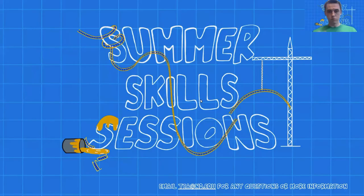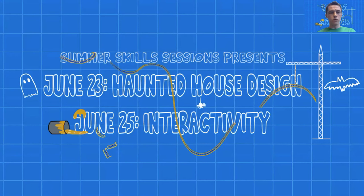Welcome everybody to today's summer skill session. If you have any questions, email us at ba@nd.edu. If you missed Tuesday's session on haunted house design, it's on our YouTube channel. Today we're jumping into interactivity with Michael Libby and Garrett Montero, both at World Builder Inc., who will share their experiences with interactivity.